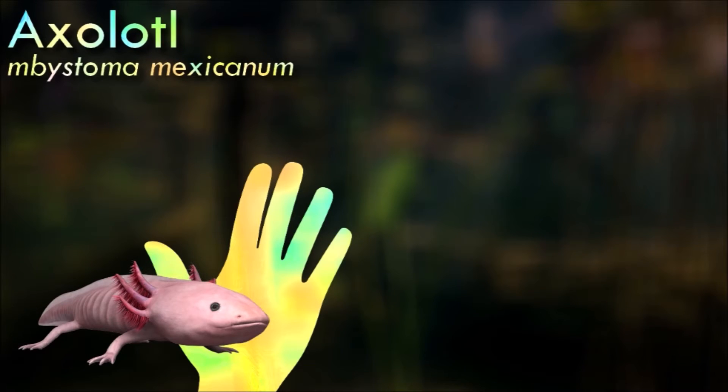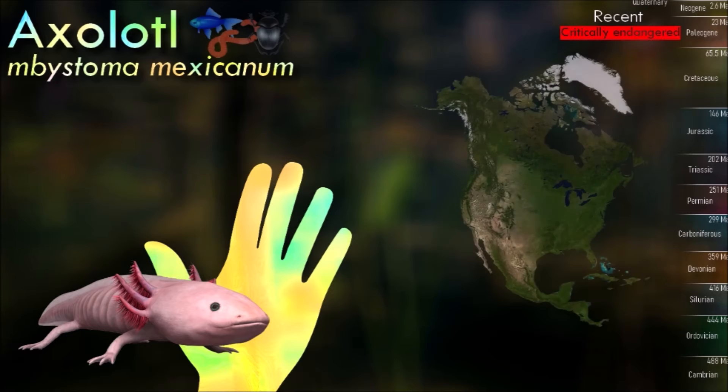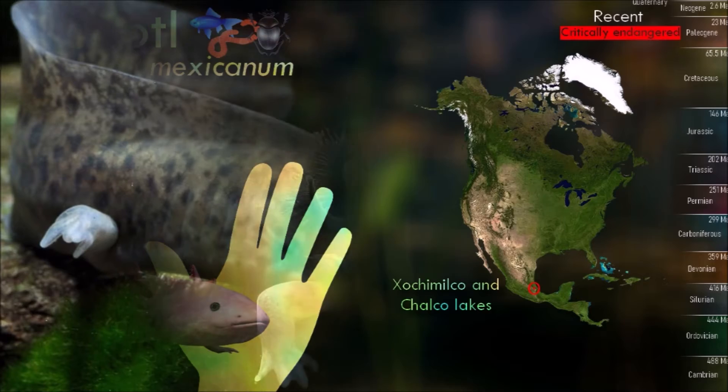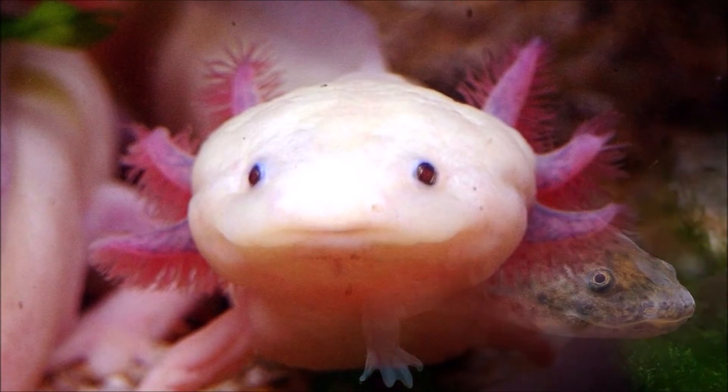Unlike most amphibians, the axolotl remains aquatic throughout its entire life. It does not undergo metamorphosis, as seen in frogs and other salamanders, and retains its juvenile characteristics throughout adulthood. This phenomenon is known as neoteny.